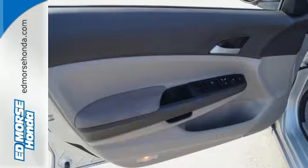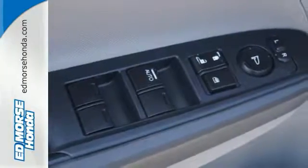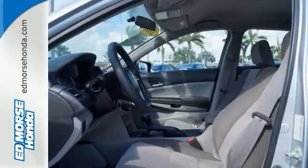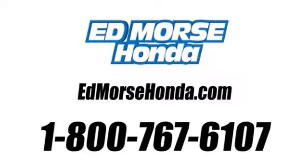Honda's unsurpassed engineering and reliability give the Accord a longer life and lower cost of ownership, making it the most desired car in its class, second to none. Call us today at 1-800-767-6107.